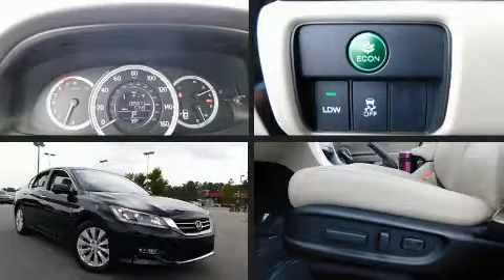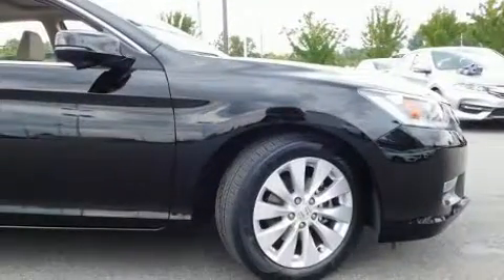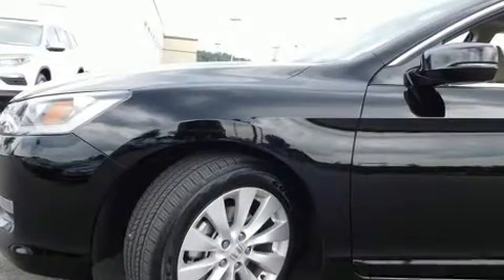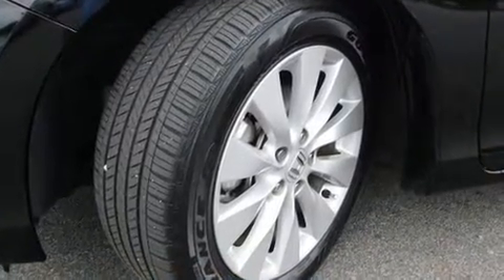You can expect a lot from the 2013 Honda Accord. This four-door, five-passenger sedan still has fewer than 70,000 miles. Smooth gear shifts are achieved thanks to the efficient four-cylinder engine. And for added security, Dynamic Stability Control supplements the drivetrain.